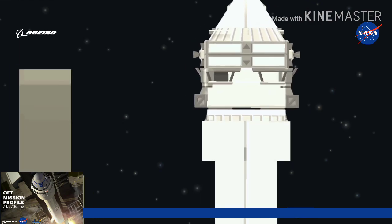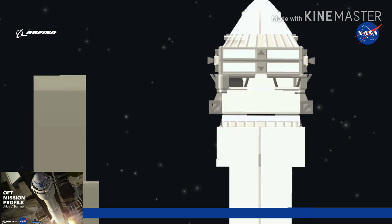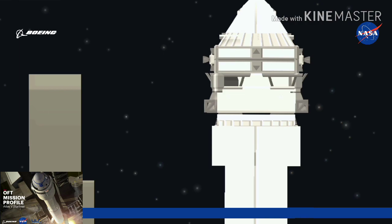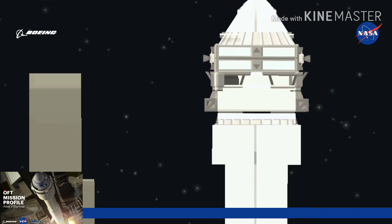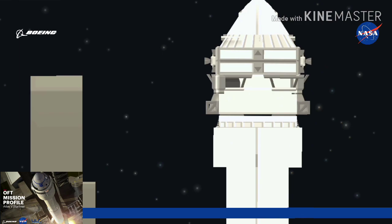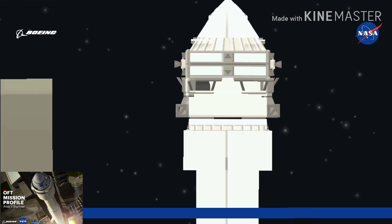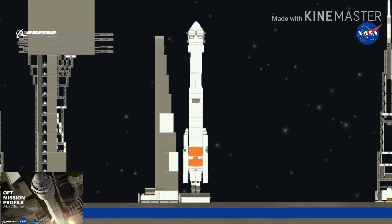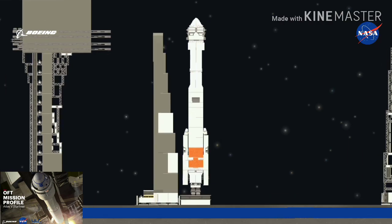T-minus one minute. Range report, range status: range green. PLP started. At T-minus 25 seconds, status check: go Atlas, go Centaur, go Starliner.